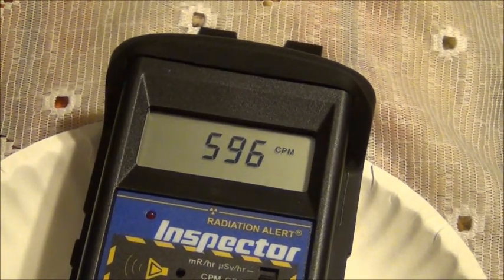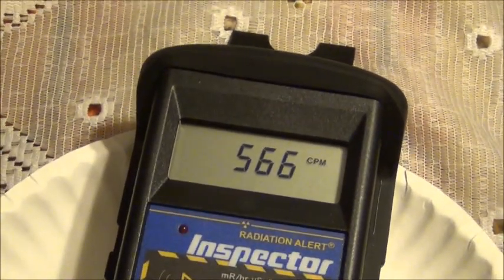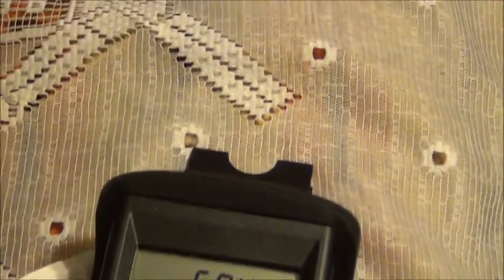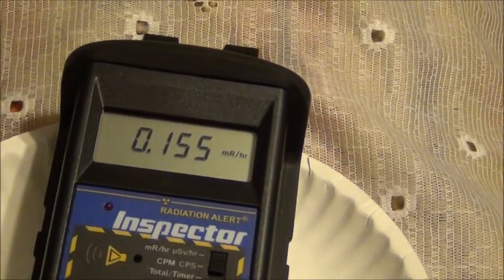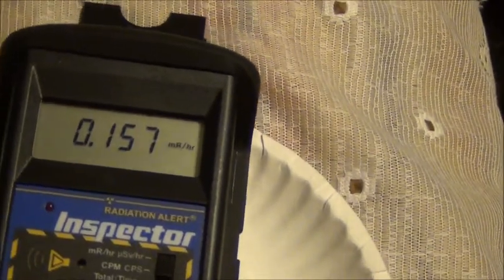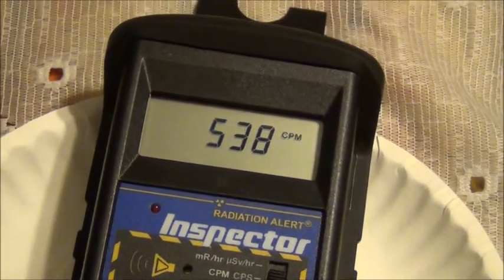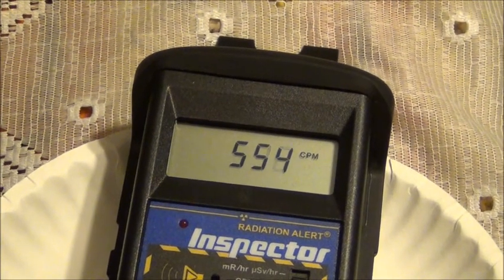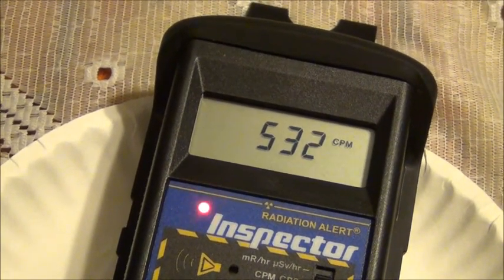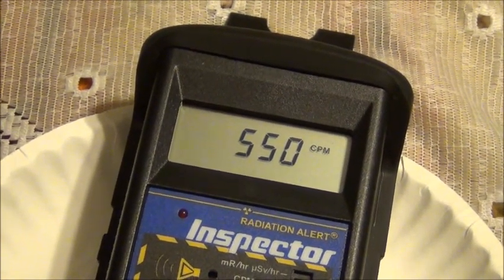Even at 25 minutes we are seeing a counts-per-minute reading of over 600. I'm going to switch the detector to milliröntgens per hour. At 25 minutes we have approximately a 20% decrease.